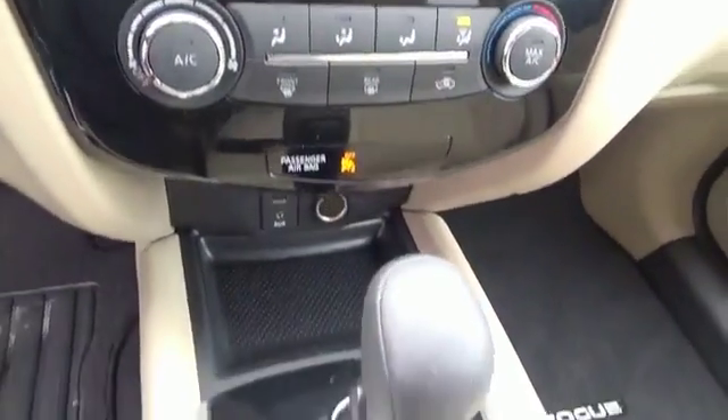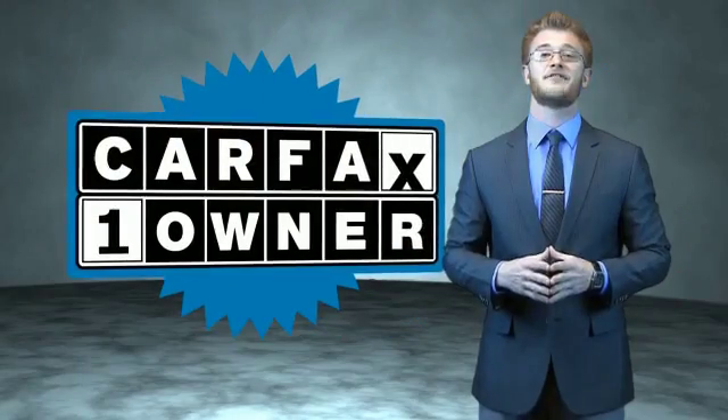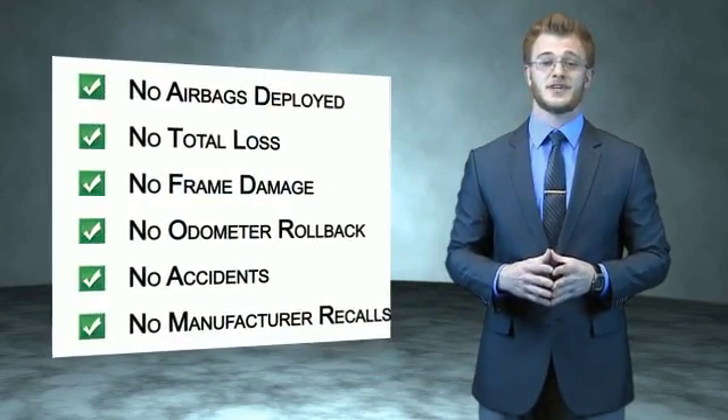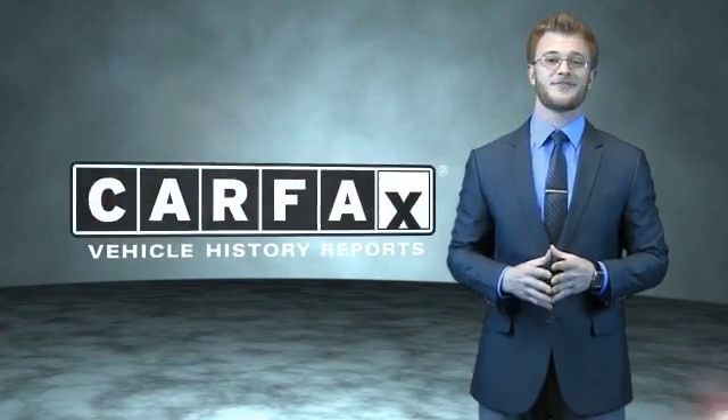Call or click to contact us today. This is a Carfax 100 vehicle which qualifies for the Carfax Buyback Guarantee. Be sure to find a complimentary copy of the Carfax Vehicle History Report online or contact the dealership — just say, show me the Carfax.